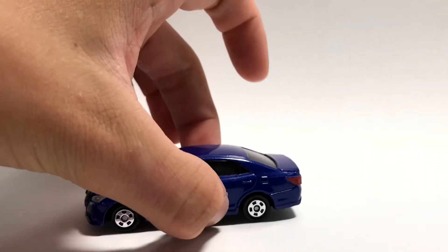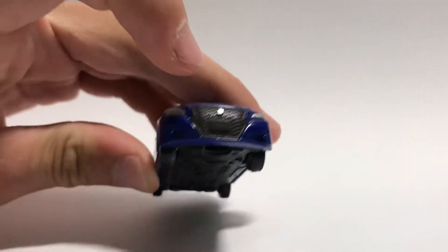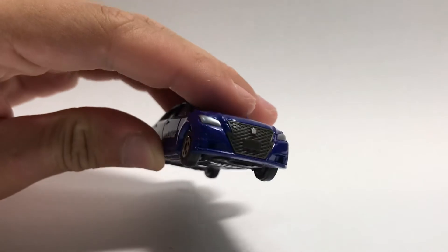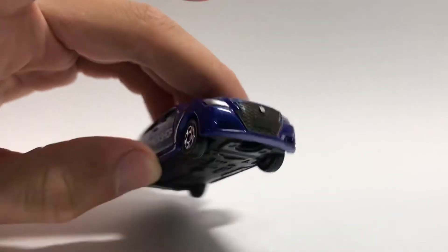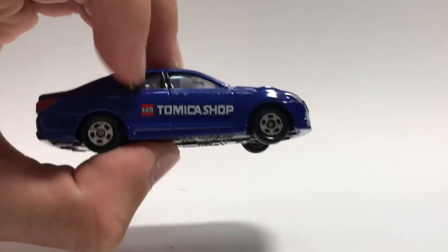So let's take a look at the car. As we can see, our Crown Athlete grille here, our badge, headlights, and chromed 5-studded wheels.